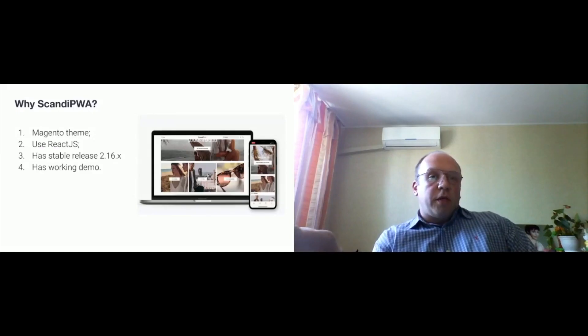Scandi PWA project. Scandi PWA already had a stable release, making it the best option.